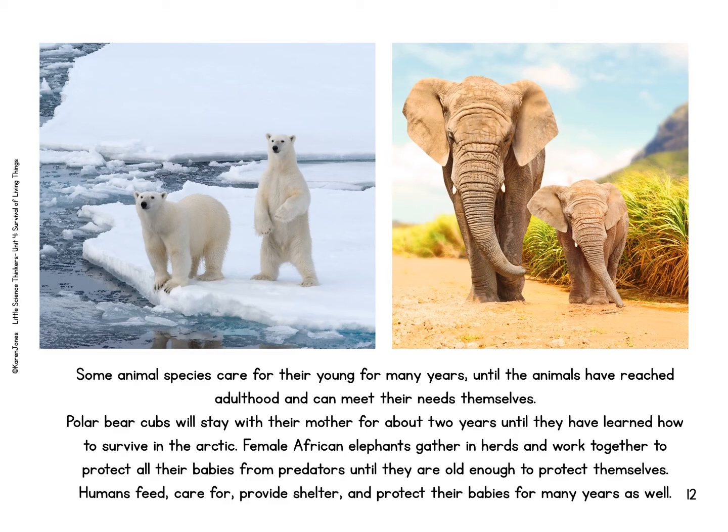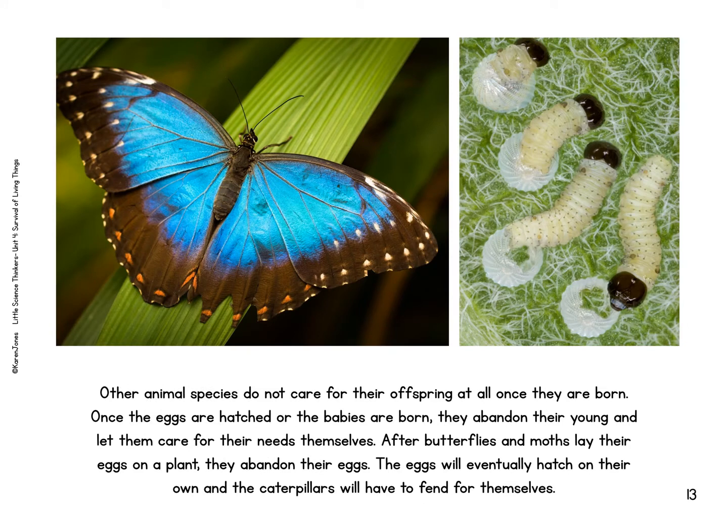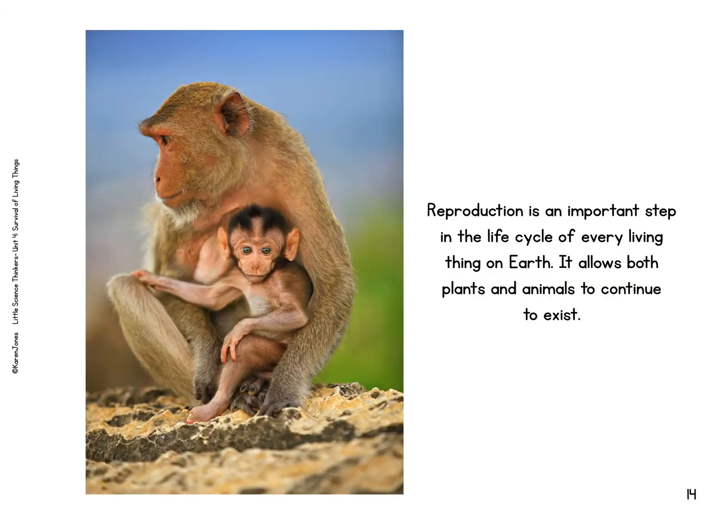Humans feed, care for, provide for, and protect their babies for many years as well. Other animal species do not care for their offspring at all once they are born. Once the eggs are hatched or babies are born, they abandon their young and let them care for their needs themselves. After butterflies and moths lay their eggs on a plant, they abandon their eggs. Their eggs will eventually hatch on their own and the caterpillars will have to fend for themselves. Reproduction is an important step in the life cycle of every living thing on Earth. It allows both plants and animals to continue to exist.